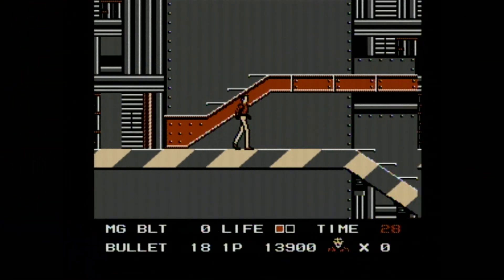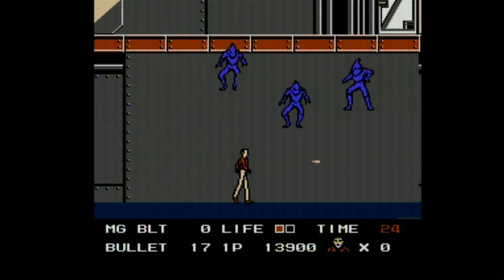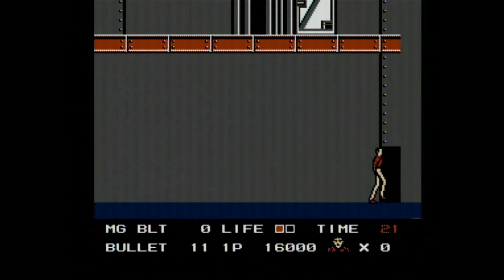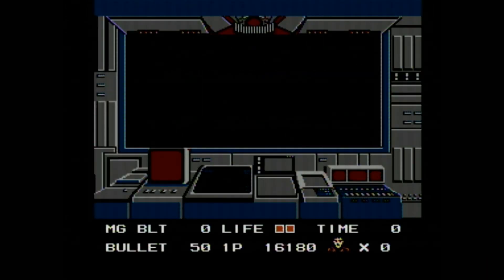Notice that I'm also being timed here on each of the stages, ensuring that players got off that arcade machine quickly. But I'm still playing very cautiously — it's been a while since I've played this, so I don't have the levels memorized like I used to.